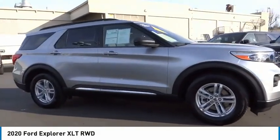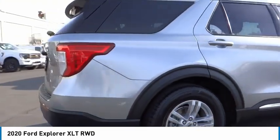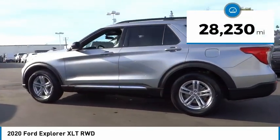Make a great choice today with the 2020 Explorer. You've got a lot of capabilities to call on in a Ford Explorer. Don't underestimate your choices. This vehicle has less than 30,000 miles.